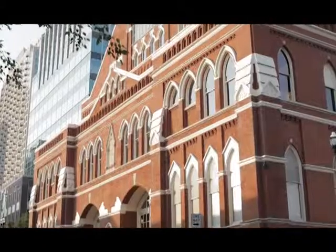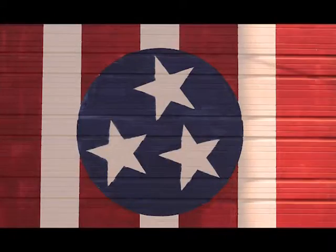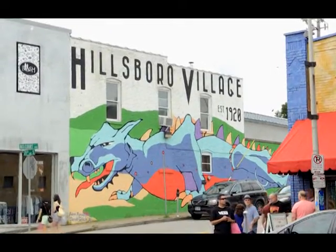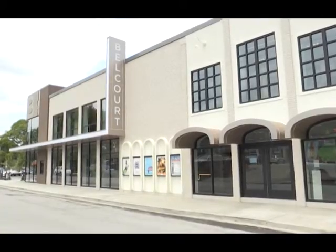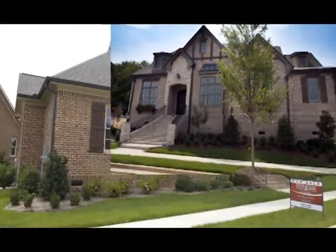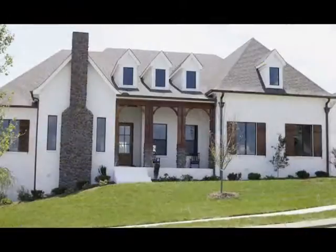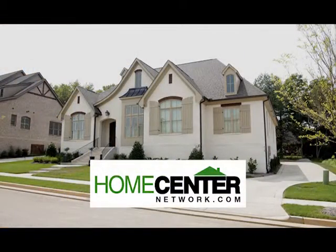This is Nashville, Music City, USA. And this is the Home Center Network, Middle Tennessee's number one real estate show since 2001, Real Estate by Remote Control. Buying, selling, or just looking, the Home Center Network is your prime source for real estate. Want more? Go to HomeCenterNetwork.com.